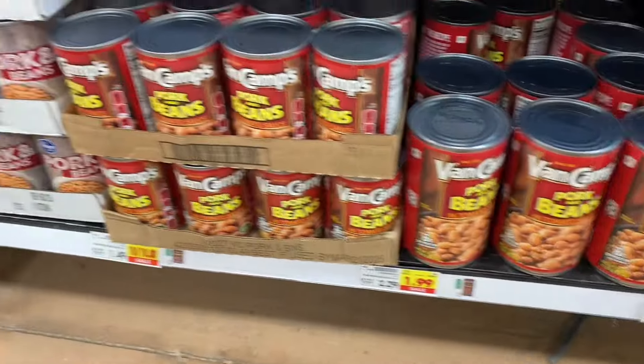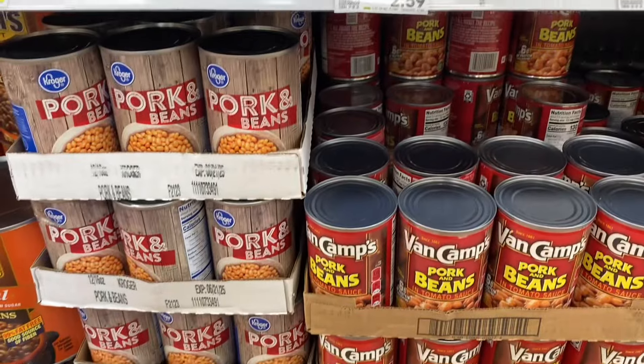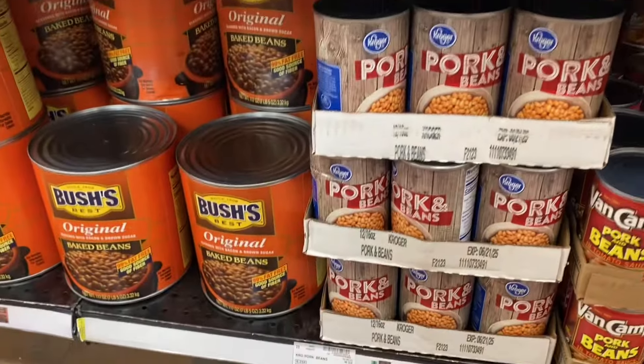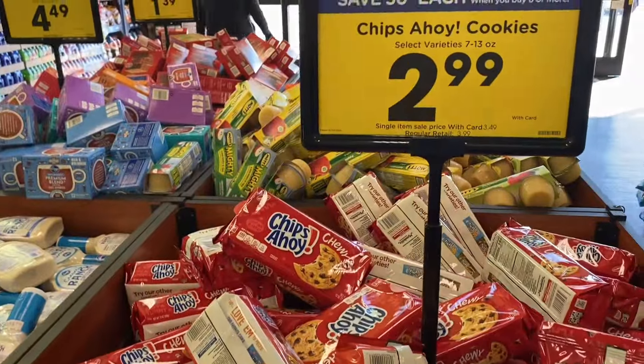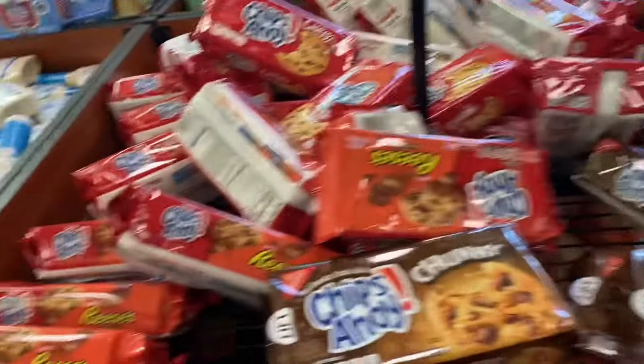The black-eyed peas beans right here are also on the dollar deal, and the clover pork and beans are on the dollar deal as well.